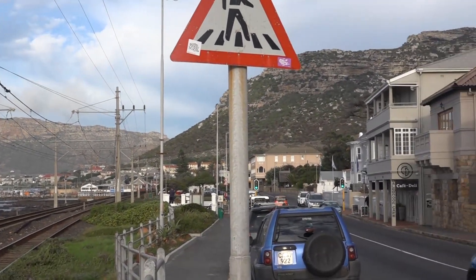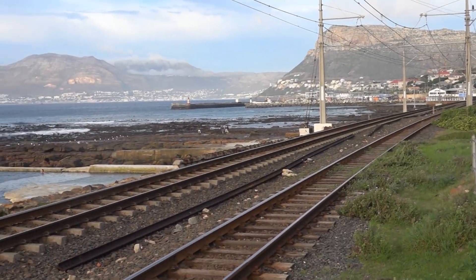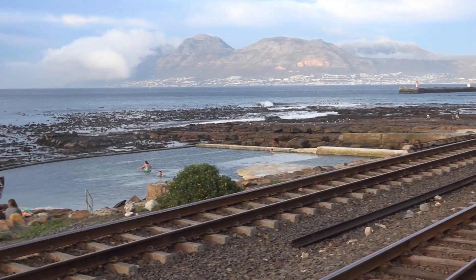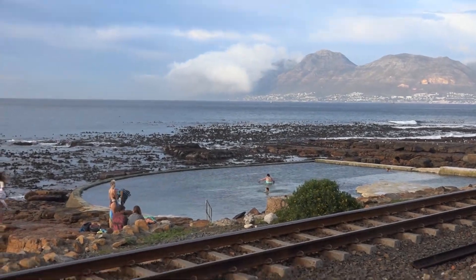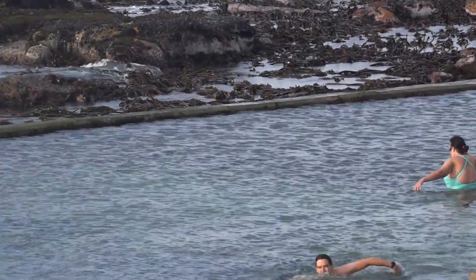Good to go during the week — just on the weekend it gets very, very busy there. It's the kind of place to see and be seen, so to speak. Looks a bit chilly there.